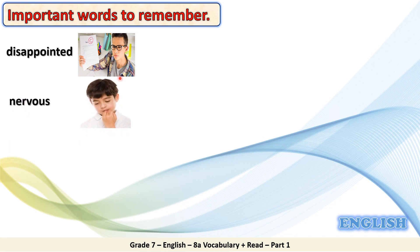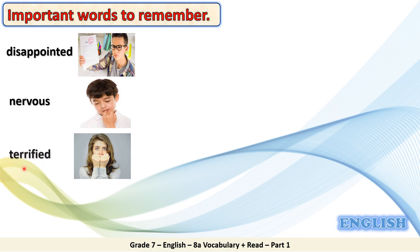Nervous. Nervous means worried about something. Look at the picture. The boy looks nervous. He is worried about something. Terrified. Terrified means very frightened. Look at the picture. The girl looks terrified.